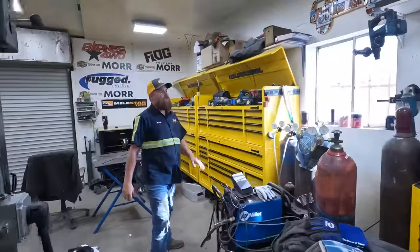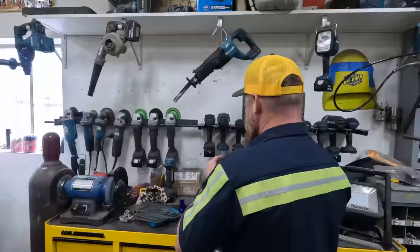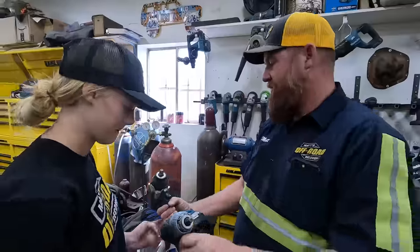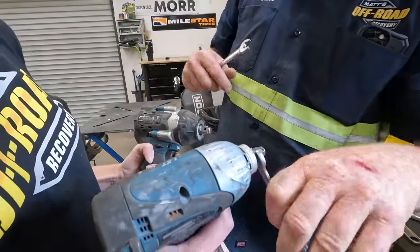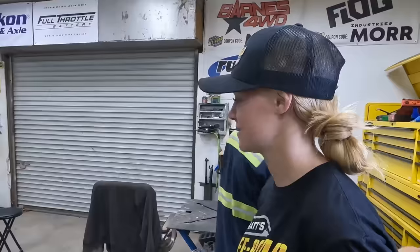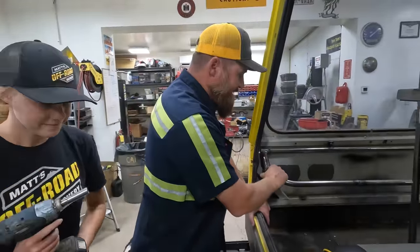Caitlin, I would like you to get the three-eighths impact. Do you know what we mean when we say three-eighths and a half inch? This is a three-eighths drive — see how that wrench fits on there? That's a half inch. So we need a three-eighths impact with a half inch socket. Oh, now I'm going to get confused.